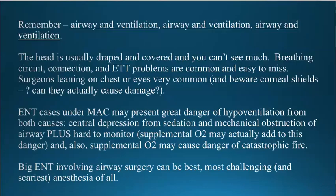The mantra about ENT anesthesia is airway and ventilation, airway and ventilation, airway and ventilation. That's the thing you've always got to remember, because the head is usually covered, you usually can't see what they're doing when ENT procedures are taking place, and frequently the breathing circuit, all the connections to the breathing circuit, the endotracheal tube — everything is hidden from you.